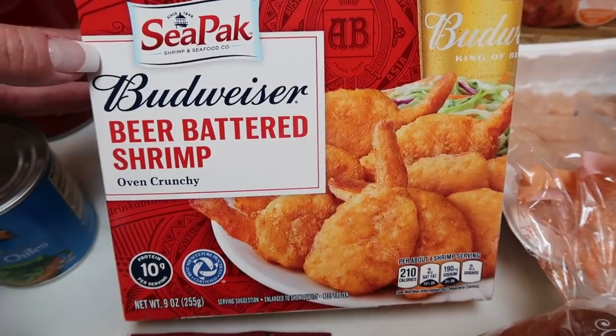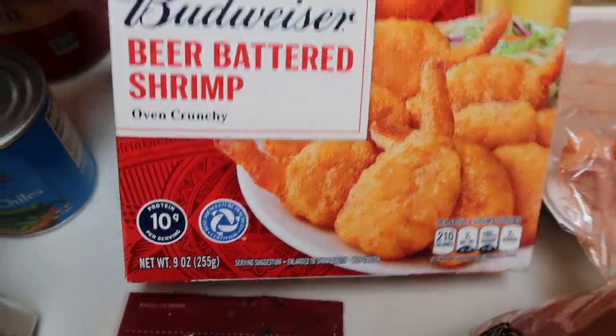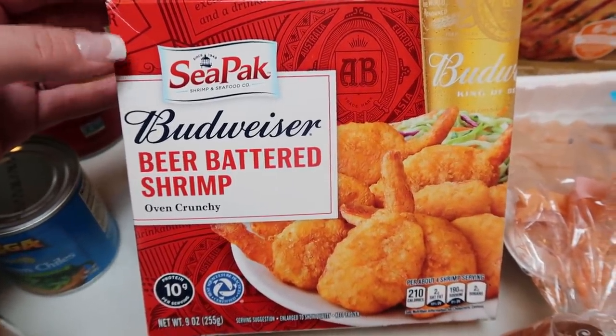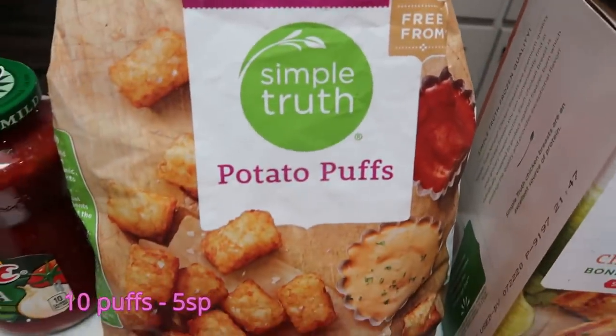I thought this would be kind of fun to have on Super Bowl. It does have 10 grams of protein. I'm going to throw these in my air fryer — what a fun afternoon snack, lunch, or dinner on Super Bowl. Also I grabbed the Simple Truth Potato Puffs, which are your traditional tater tots.